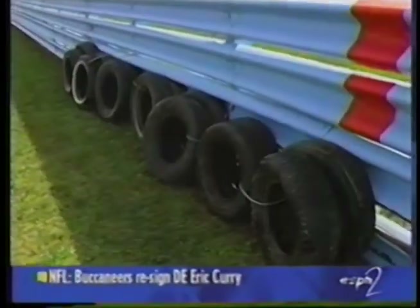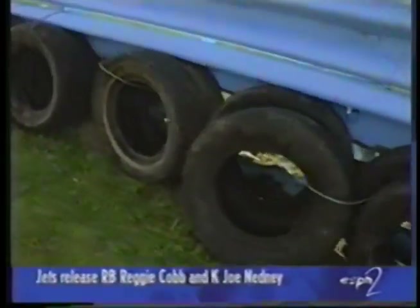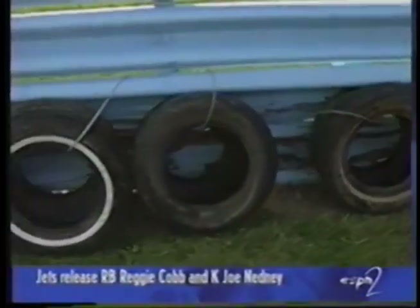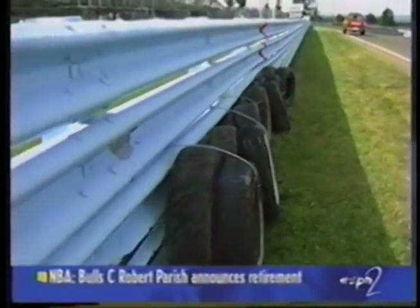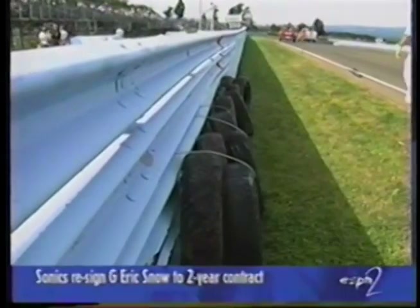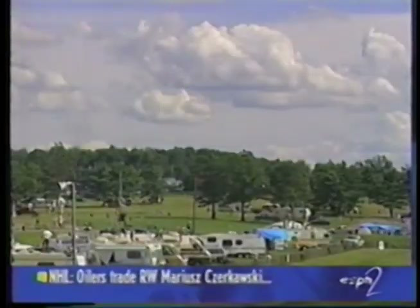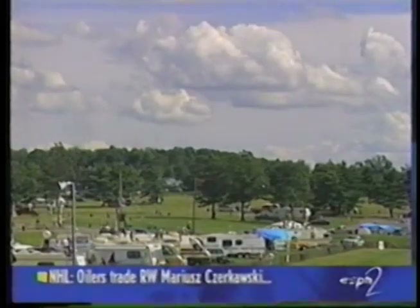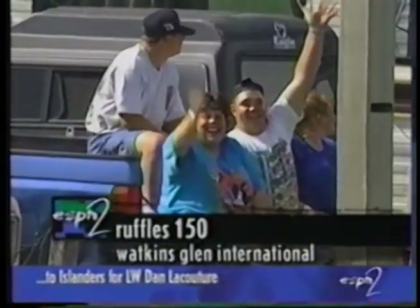Marty reports from pit road that they're just about ready to send everyone back. Look how quickly they've gotten it done — they've taken tires and chained them to the supports behind the fence. Ready to go racing again. Use your head, come up with a solution, and do it in a hurry. They'll take a commercial break and when they come back they'll be ready to drop the green and get it going again at Watkins Glen.